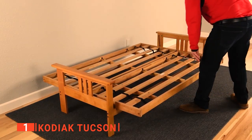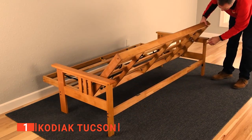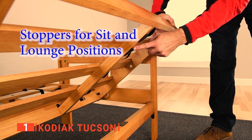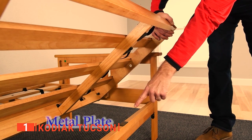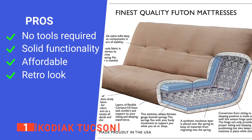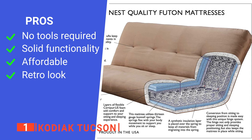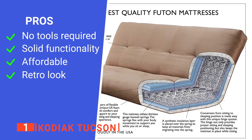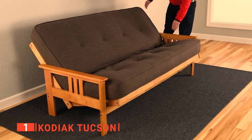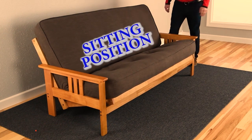Both the outer fabric and the classic hardwood frame are durable and easy to clean. Whether you use this as a couch alone or maximize its functionality as a bed, the Kodiak Tucson futon is worth investing in. Its pros are: it does not require tools for assembly, it has a unique and versatile design, it is inexpensive, and it has a simple vintage style. However, the assembly instructions are very basic. The Kodiak Tucson is for those looking for a great looking and sturdy futon for their mission decor space.